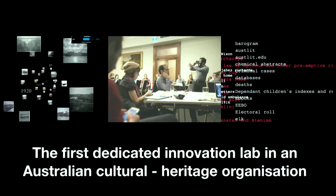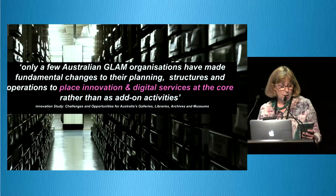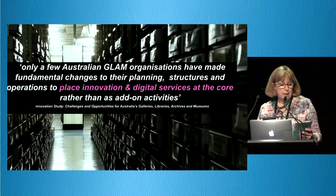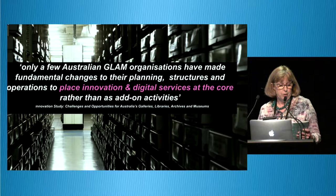The DX Lab is the first dedicated digital innovation lab in an Australian cultural heritage organisation. We are very proud to lead in this area and excited by the possibilities that this lab offers to the library and its clients. We take our inspiration from the British Library and the New York Public Library labs, but we are determined to put our own stamp on what we do and build our own relationships and partnerships with a wide variety of collaborators. The GLAM report of 2014 identified the need for organisations such as libraries to place innovation and digital services at the core of our business.